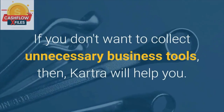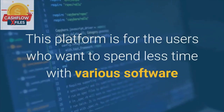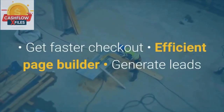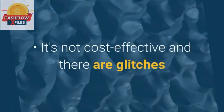If you don't want to collect unnecessary business tools, then Kartra will help you. This platform is for users who want to spend less time with various software and give more time to the sales of their products. Pros of Kartra: get faster checkout, efficient page builder, generate leads. Cons of Kartra: it's not cost effective and there are glitches.